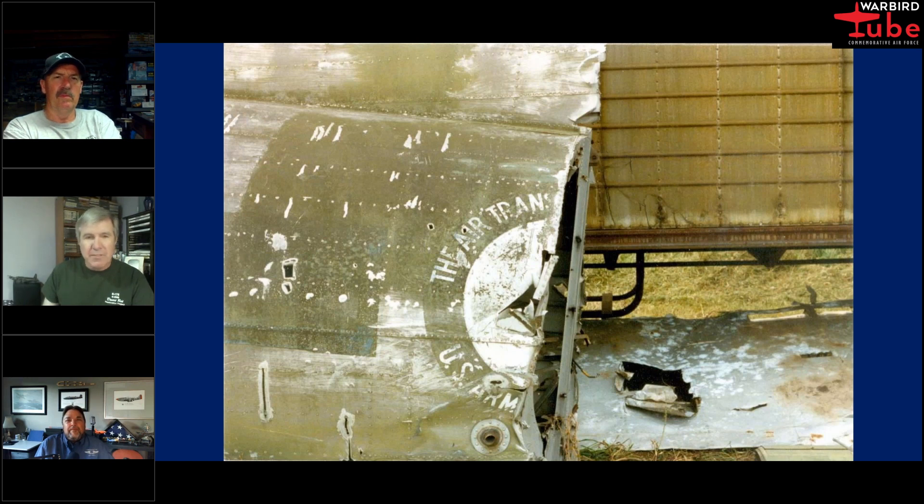I heard a story that the engines were Wright Cyclones and most of the transports over there were using Pratt and Whitney engines — I don't know how true that could possibly be. But I know that trying to get it over there, they had problems with the number four engine starting on fire. So they did have issues with the aircraft getting it over there.